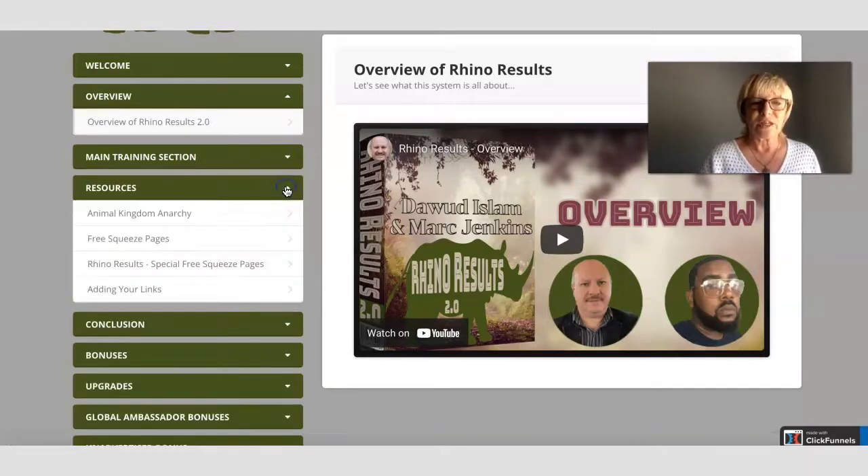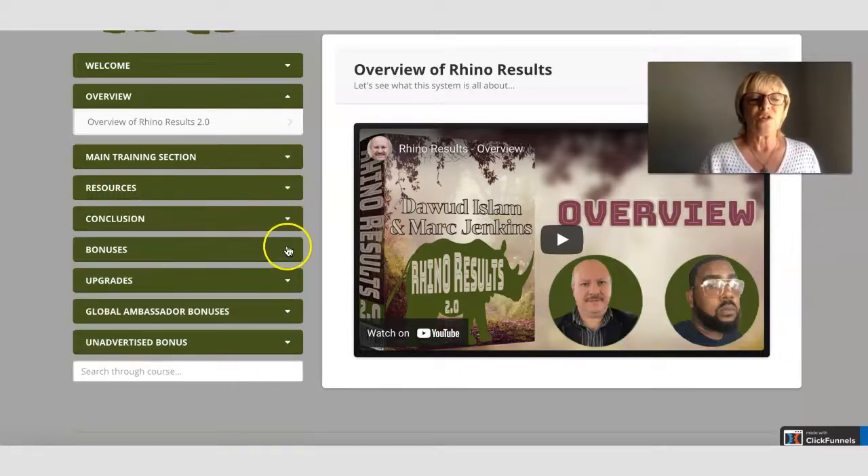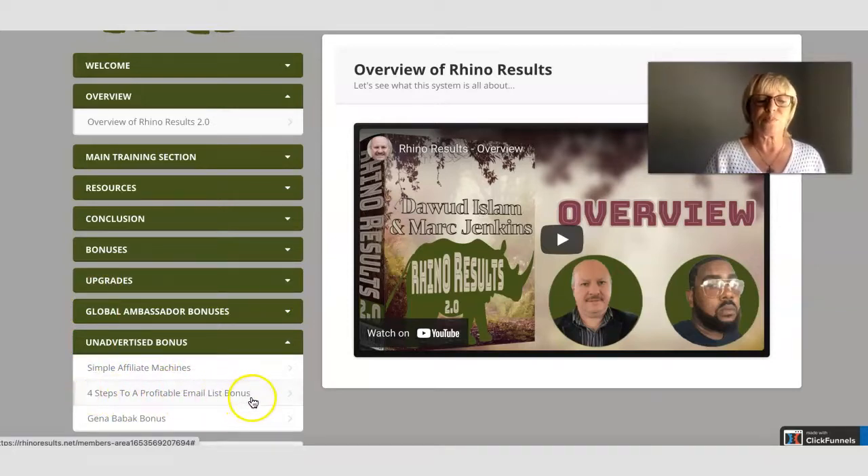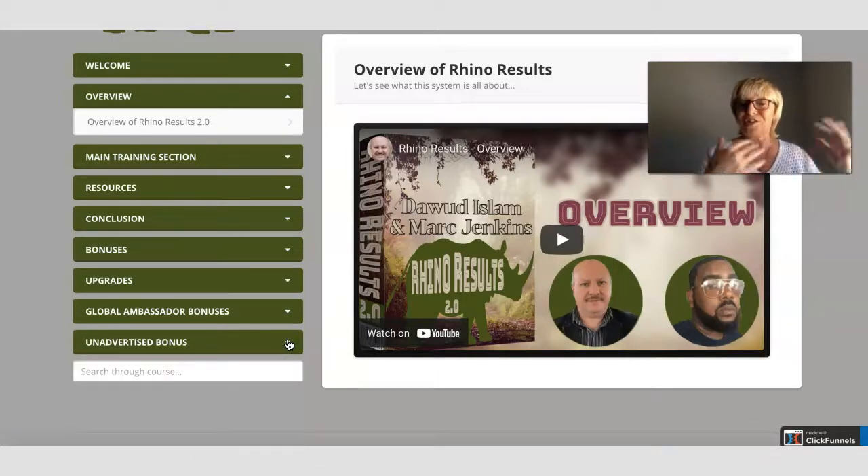There's the resources section with some more products and information. Then you've got the conclusion, the bonuses, the upgrades, the global ambassador bonuses, and there are even unadvertised bonuses at the bottom — including Simple Affiliate Machines, the Four Steps to Profitable Email Building, and the Gene of a Back bonus. So as well as the vendor bonuses explained on the sales page and my bonuses on my bonus page, you've also got some unadvertised bonuses in the members area. That is basically the overview of Rhino Results.